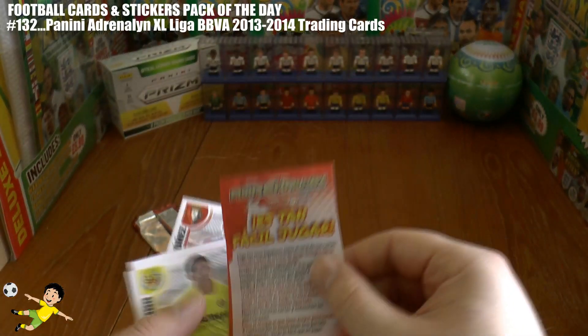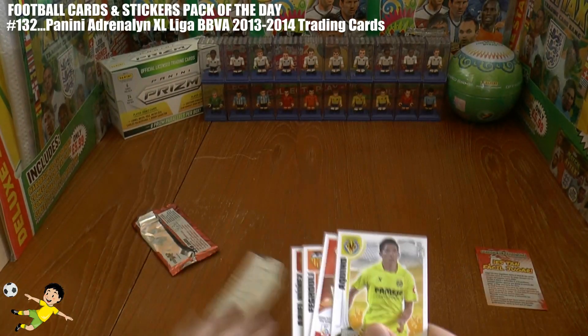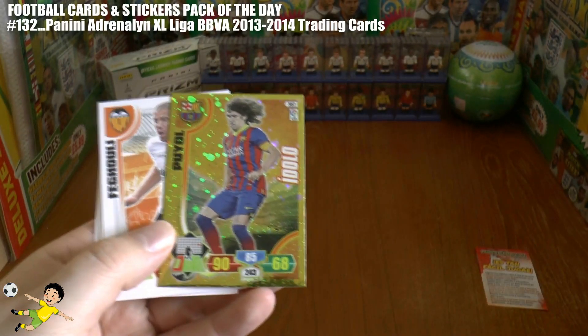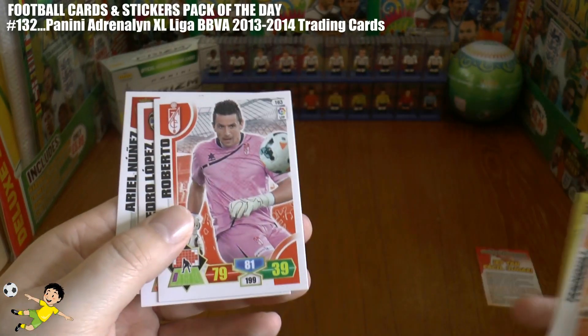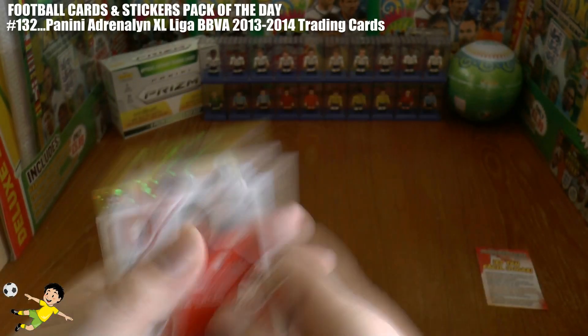First up we get the How To Play Guide, a little mini booklet there, that's really nice. Followed by Aquino of Villarreal. Next up we have the Puyol Idolo card, that's really really nice. Followed by Faguli, Roberto, Pedro Lopez and Ariel Nunez.